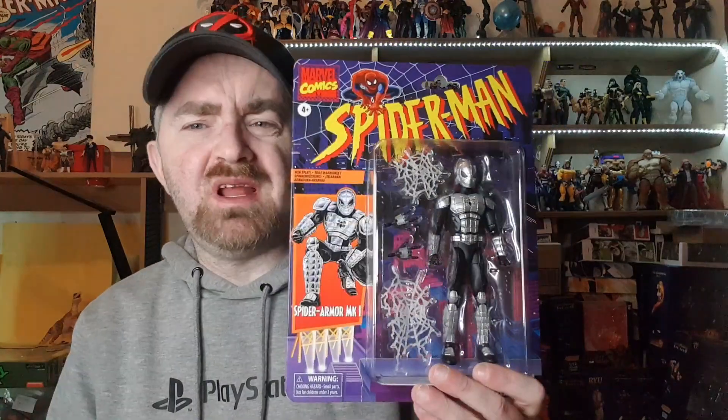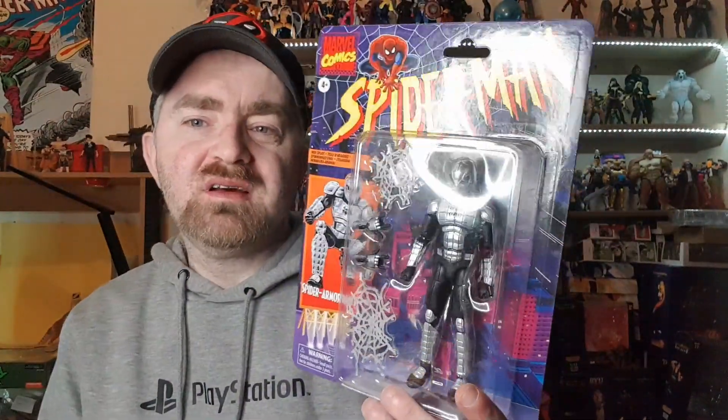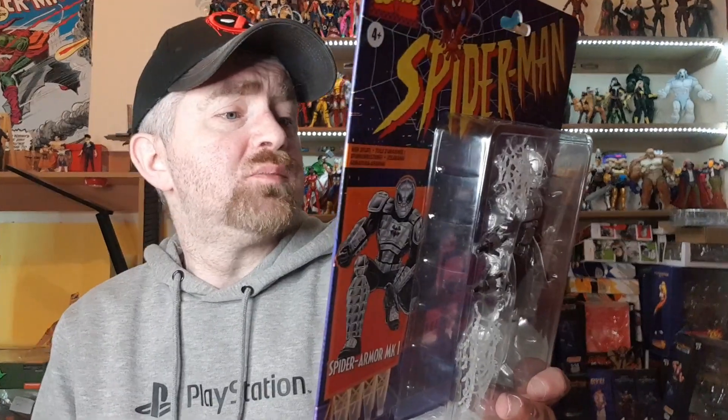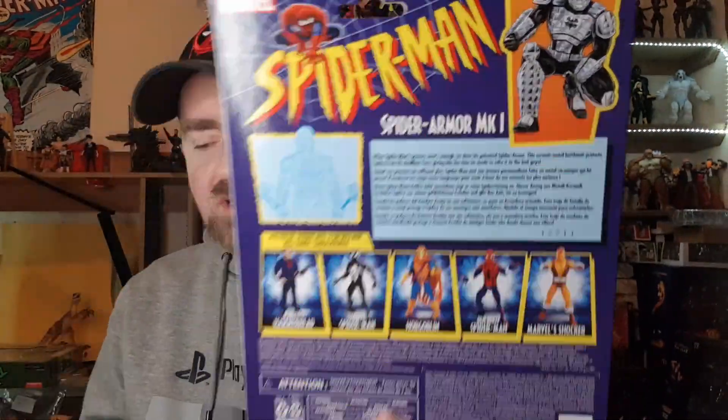This is my favorite one right here — the Spider Armor. My love for this costume comes from the Spider-Man animated series, where they went into a parallel universe where Green Goblin, Hobgoblin, and Spider-Carnage were ruining the city, and they brought in different Spider-Men to help. The Armored Spider was a billionaire from another reality who could shoot lasers — total cocky but awesome character. The back reads: 'When Spider-Man's powers aren't enough, he dons his patented Spider Armor — a ceramic metal battle suit that protects Spidey from his deadliest foes.'